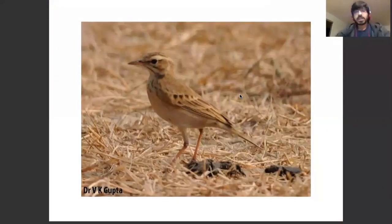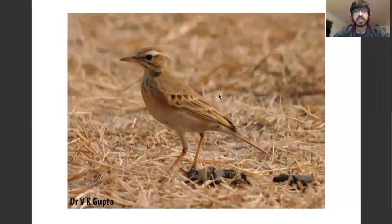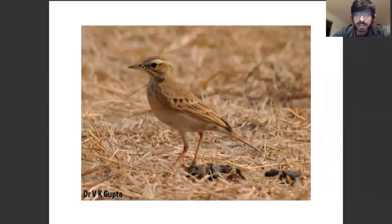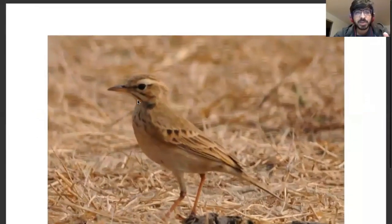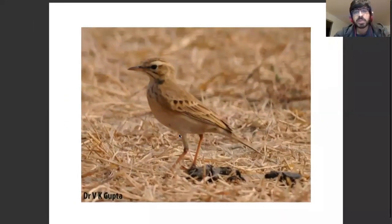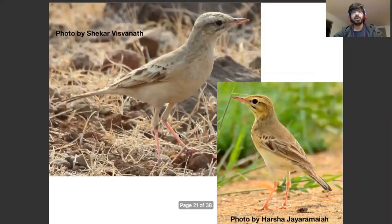Here's a bird that was ID'd on many groups as a Tawny Pipette, but it's actually a Paddy Field Pipette. You can see why you'd call it a Tawny — it's very plain overall and there's a dark loral stripe. But note how short the tail is, how there's a yellow base to the bill with a curved culmen to the upper mandible, and overall the bird looks very compact compared to a Tawny Pipette.